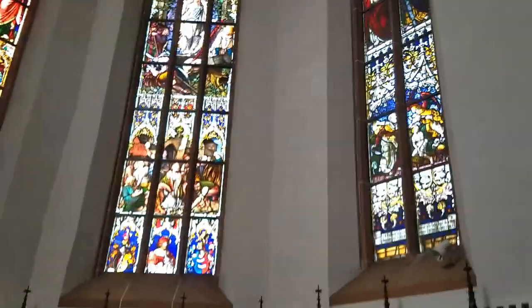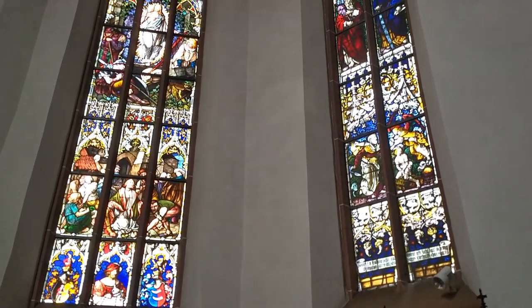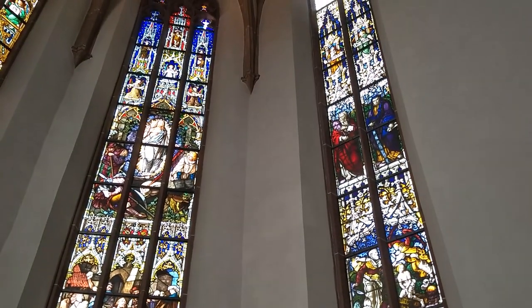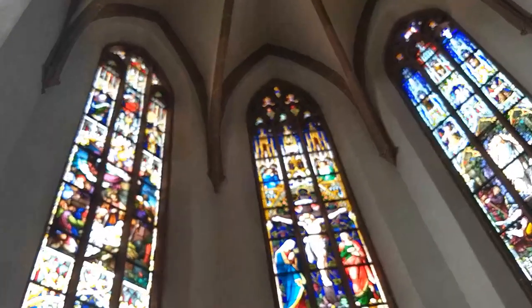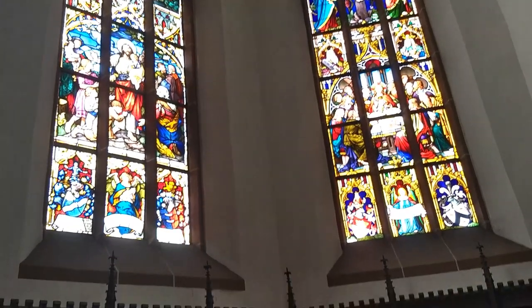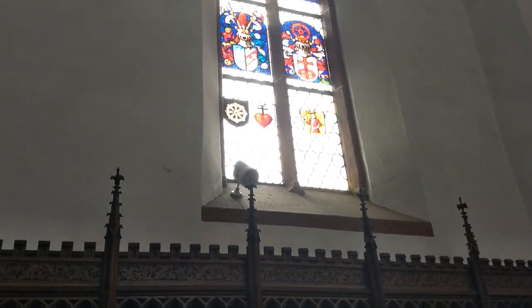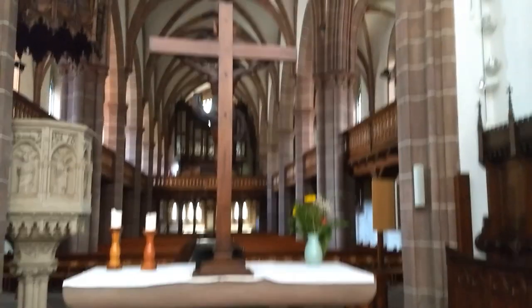What I'm absolutely loving are these colorful stained glasses — this is really artwork. But there you are also seeing where the money has been in the Middle Ages: it was at the aristocrats and, of course, at the clerical people. This is really art, really beautiful. And here's the wooden cross.